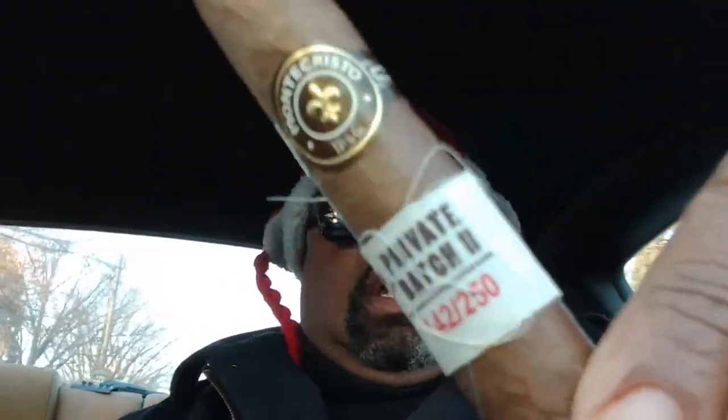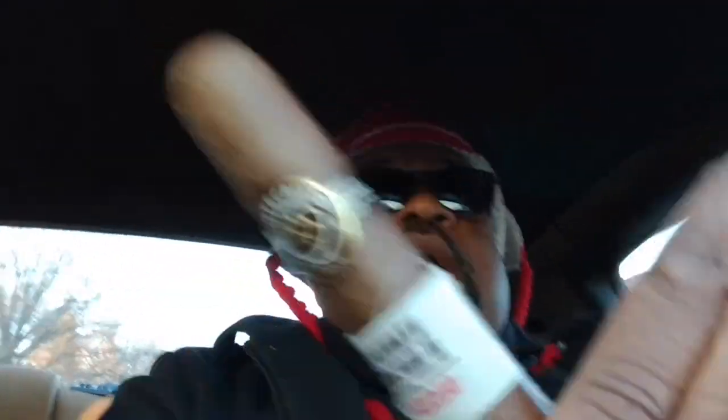They have sold 250 boxes of 100 of these. And this one — I think the 142 means it comes from Box 142. I don't know. I don't care.